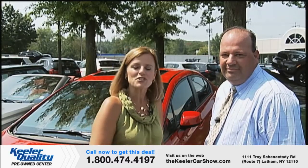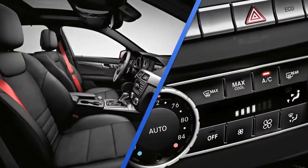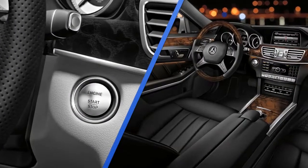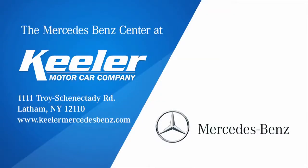Now we're going to look at some more quality pre-owned vehicles, but first, here's a word from Keeler Motor Car Company. The luxury of a Mercedes-Benz is within reach at the Mercedes-Benz Center at Keeler Motor Car Company. Cruise in comfort in an affordable C-Class sports sedan, or blend sport and aggressive design in the redesigned 2014 E-Class. Take advantage of Keeler's Concierge Express service to make the buying process easier. Find us at 1111 Troy-Schenectady Road in Latham, or online at keelermercedes-benz.com. My dealer is Keeler.